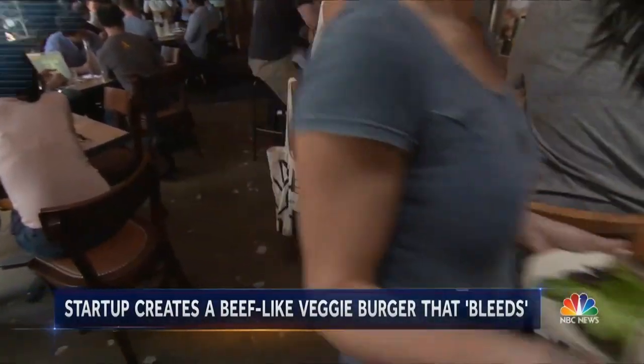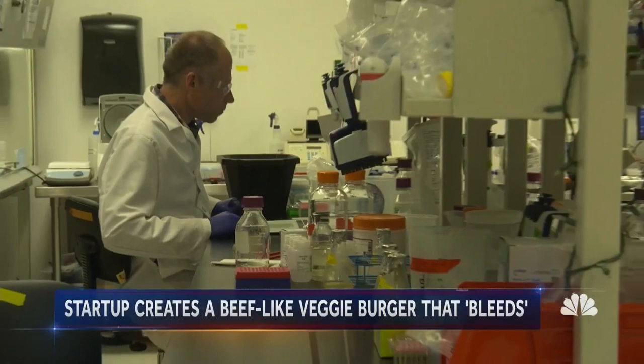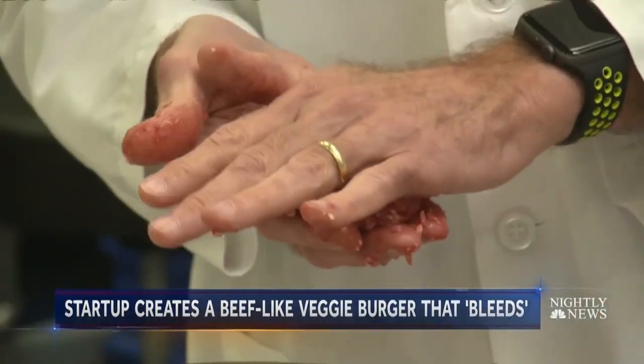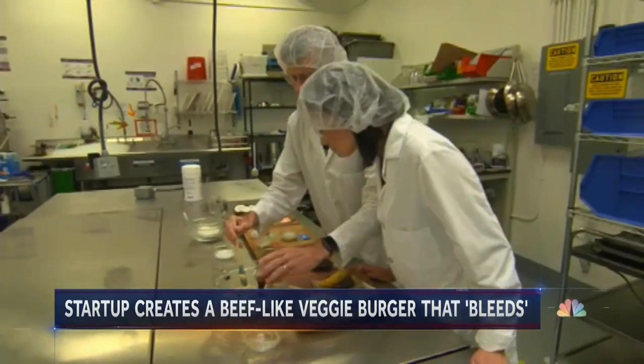And that's about to change, thanks to startup Impossible Foods, which is using science to create a 100% vegetable-based burger that tastes and bleeds like the real thing.